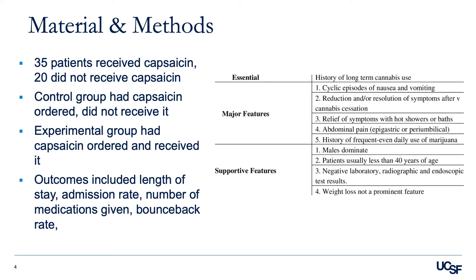The primary outcome of this study was the time interval from when capsaicin was ordered to the time of patient discharge. Secondary outcomes included the total ED length of stay, measured from the first medication ordered to the time of discharge, to account for variation in time patients spent in triage. Additional outcomes included the probability of an inpatient admission, the total number of medications given after capsaicin was ordered, and the number of rounds of medication given after capsaicin was ordered.